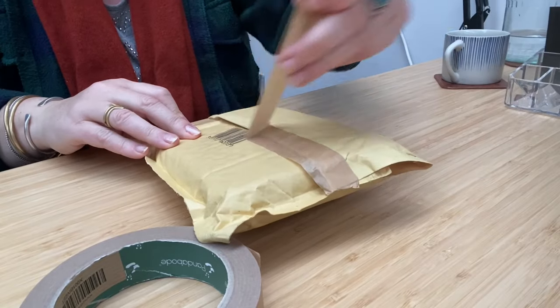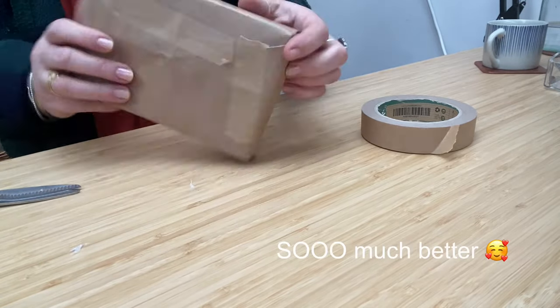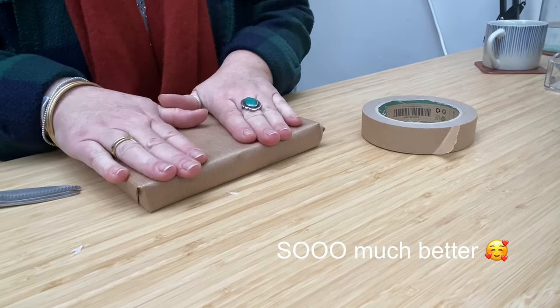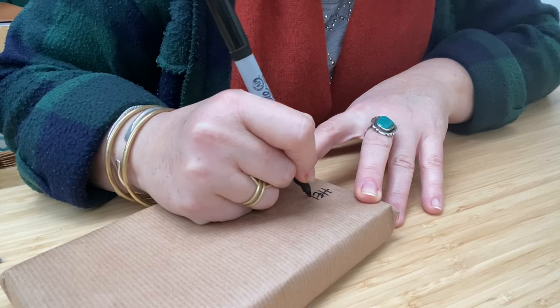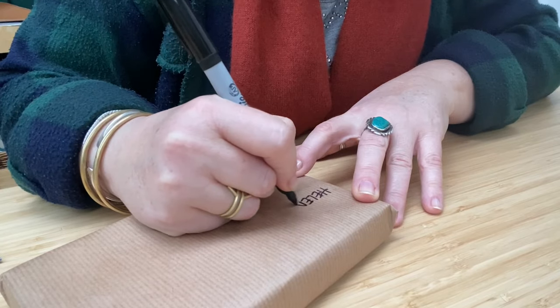I think I'm going to do it. I think I'm going to use brown paper. I'm going to do it. I'm doing it!